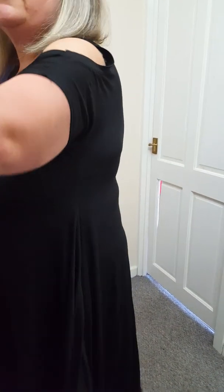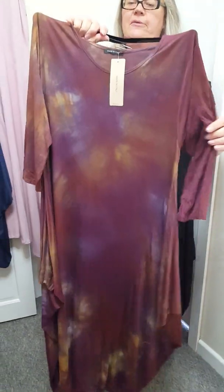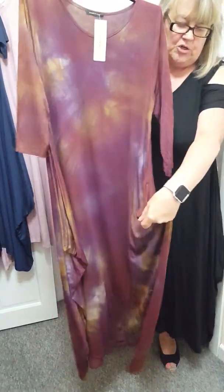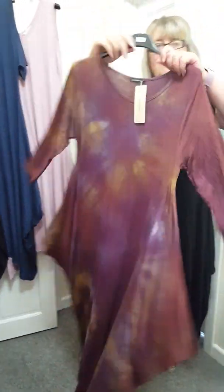And I've got this colour as well — I like this colour. This is £21 again and this is a 12 to a 22, and you can knot it at the front as well. They're 50 inch length, so they are quite long, and I'm 5 foot 6.